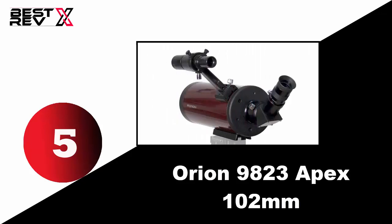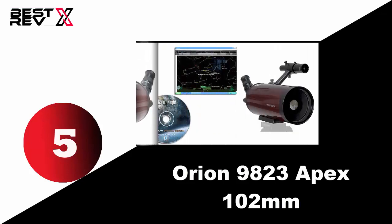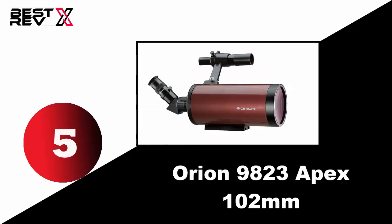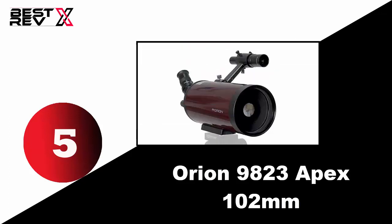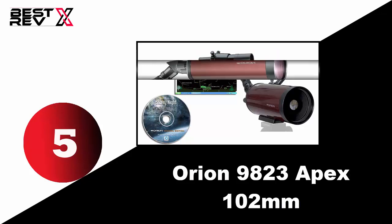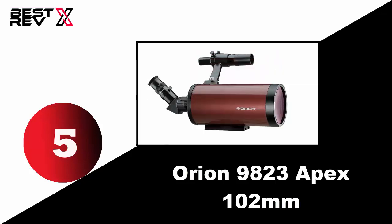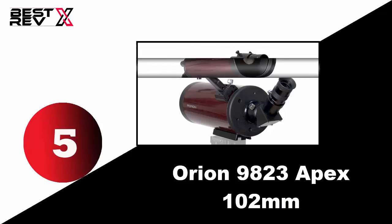Number five: Orion 9823 Apex 102 millimeters. This is a portable, lightweight, and compact Maksutov-Cassegrain telescope which works during day or night and gives great views. It includes a 25 millimeters Sirius Plossl 1.25 inch eyepiece, 6x26 correct-image finder scope, 45-degree diagonal, soft carry case, and more. Though small enough to store on a bookshelf, it is five times more powerful than a traditional telescope and is designed with strong materials with the ability to collect 28% more light than a 90 millimeters scope. For more details, please follow the link in the description. Thank you.